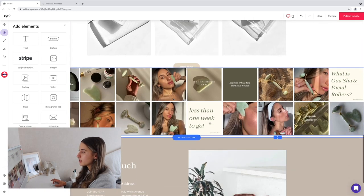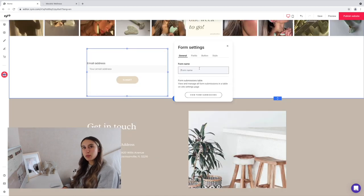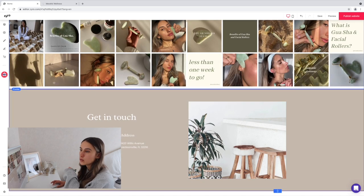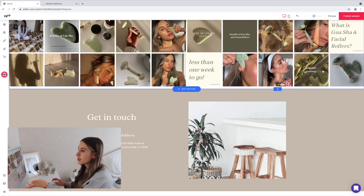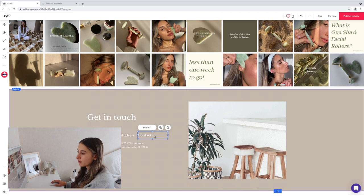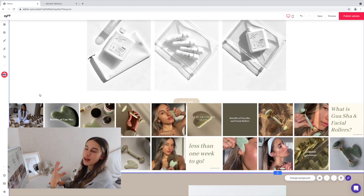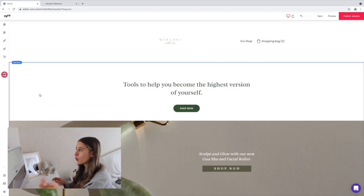You can also add a mailing list subscribe area — for the form you can say 'sign up for exclusive deals and discounts.' That's a really awesome thing to have. Having the Instagram feed built into Zyro is honestly a game changer because you don't have to find other apps to display your feed — it just makes it super easy. And of course there are so many templates to choose from if one doesn't suit you.